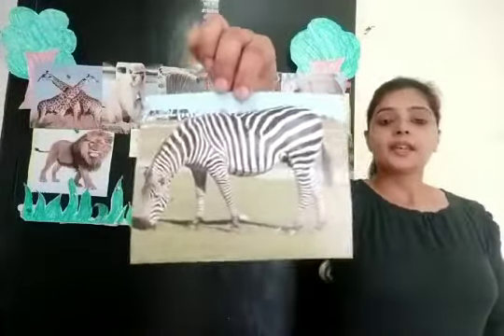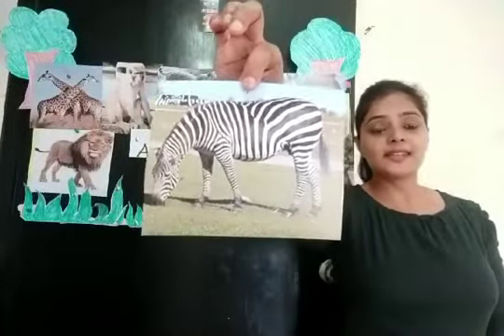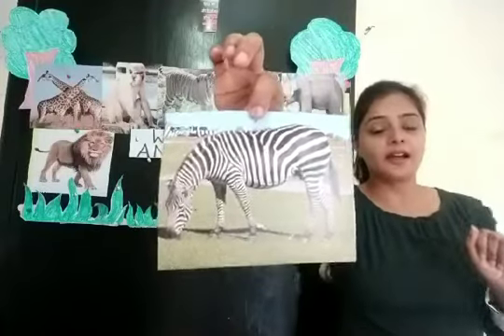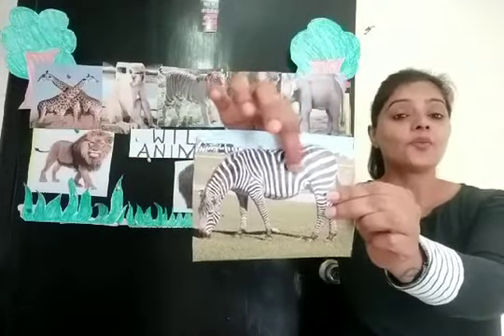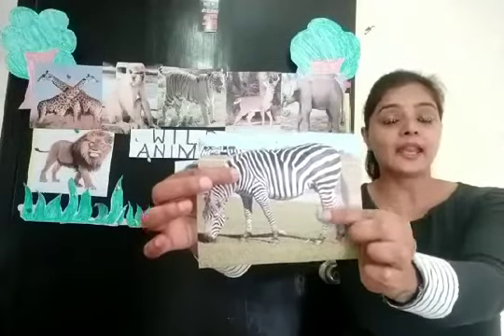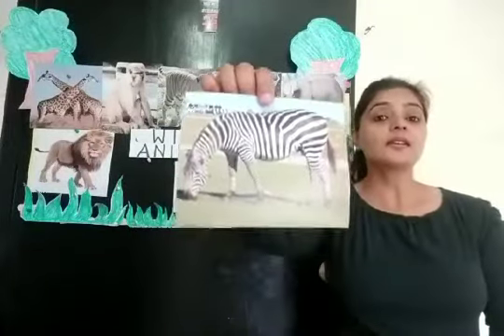Now, can you tell me children, which animal is this? It is a zebra. Yes children, and it has black and white stripes. It has black and white stripes. It is a zebra.